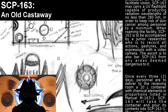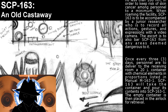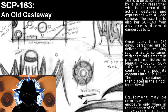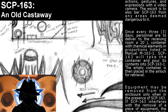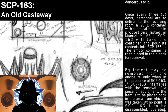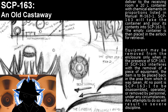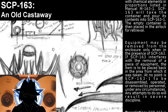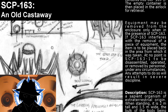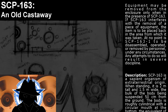Once every three days, personnel are to deliver to the receiving room a 20-liter container with chemical elements in proportions listed in manual M-163-1. SCP-163 will take the container and pour its contents into SCP-163-1. The empty container is then placed in the airlock for retrieval. Equipment may be removed from the enclosure only when in the presence of SCP-163. If SCP-163 interferes with the removal of any piece of equipment, the item is to be placed back in the area from which it was taken. At no point is SCP-163-1 to be disassembled, operated, or moved by personnel under any circumstances. Any attempts to do so will result in severe discipline.